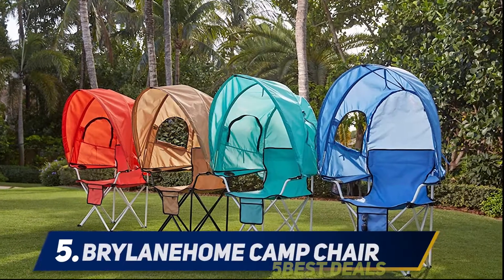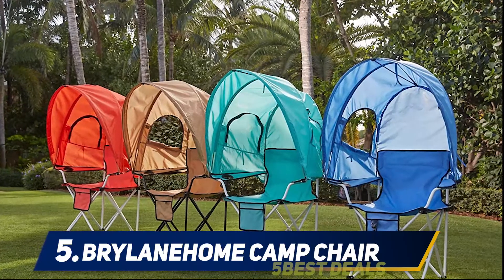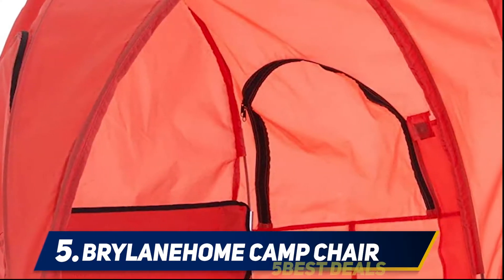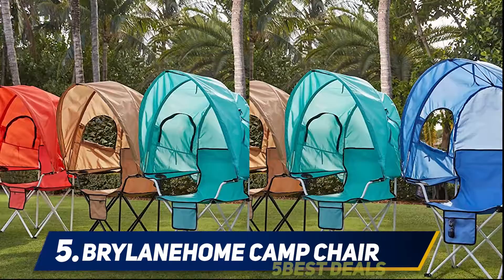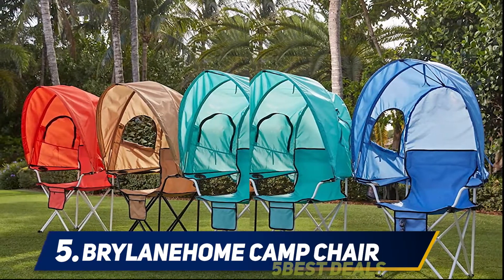Starting at number five, the Brylane Home Camp Chair. If you intend to bring your young one along, you better get them a chair with a canopy to protect them from the sun. The Brylane Home Camp Chair is made specifically for kids age three years and above, and offers premium comfort and protection from harmful UV rays.